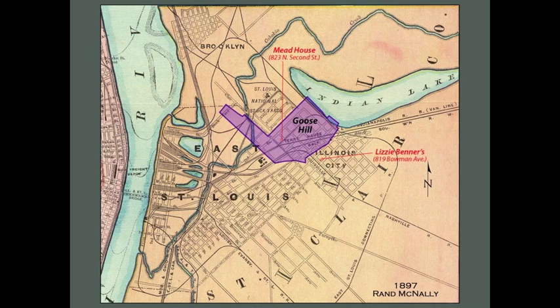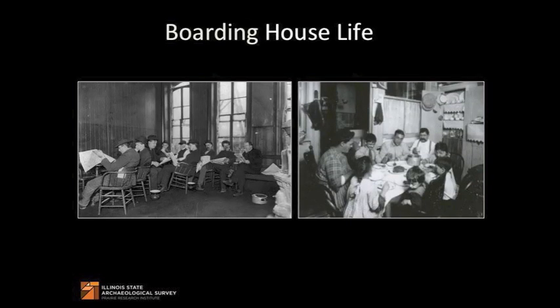However, living there also had its advantages. If you were poor, you could just walk to work — you didn't have to worry about paying for public transportation. In 1900, only 20% of the residents on Block 1 owned their own home. By 1910, this number decreased to 17%, and in 1920 only 9% of people who lived on Block 1 owned their own home. Most people rented, and most people lived in boarding houses.